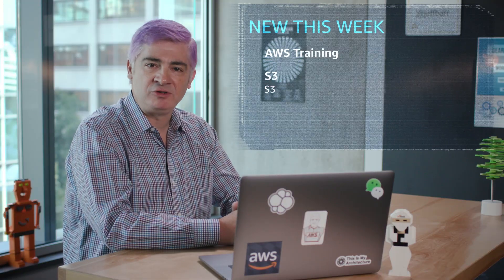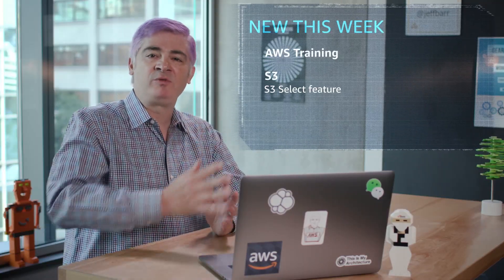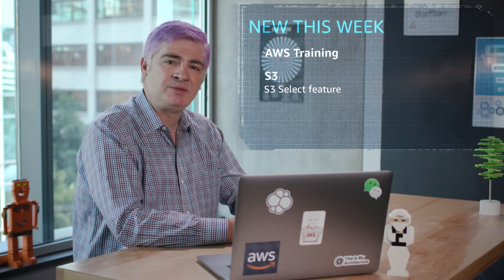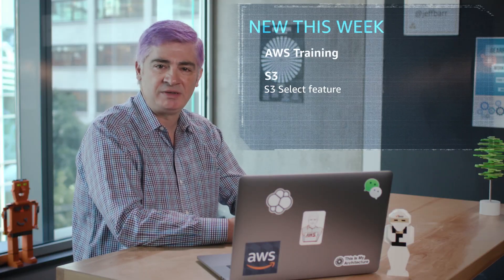Now let's move on and talk about S3 Select. This is a super cool feature that allows you to extract needed data from an S3 object without processing the entire object. It can improve performance and reduce costs, and is a great match for your big data use cases. S3 Select already supports both CSV and JSON objects. This launch adds support for Apache Parquet, JSON arrays, and CSV and JSON files compressed with bzip2.